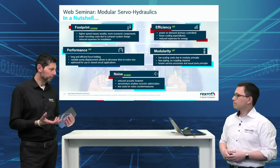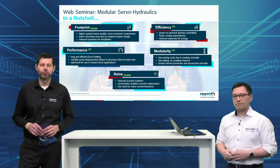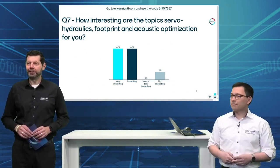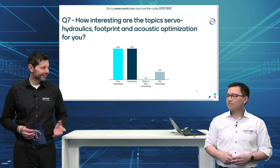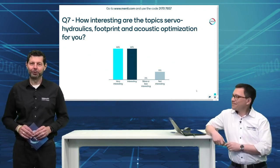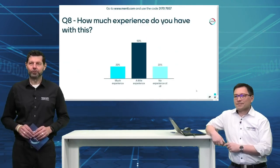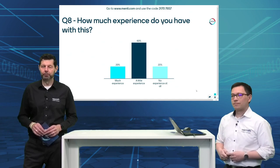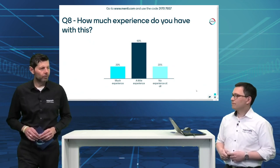I think we now have a very good feeling about the topic, and we've seen some examples. It's time to check in with participants — we have prepared two further Mentimeter questions. The first: how interesting are the topics overall for you? It seems a big majority — about 90% — are very interested or interested. That's what we hoped for. The second question: how much experience do you have with this? We see quite a range, but it looks like a good target group for going deeper into these topics.